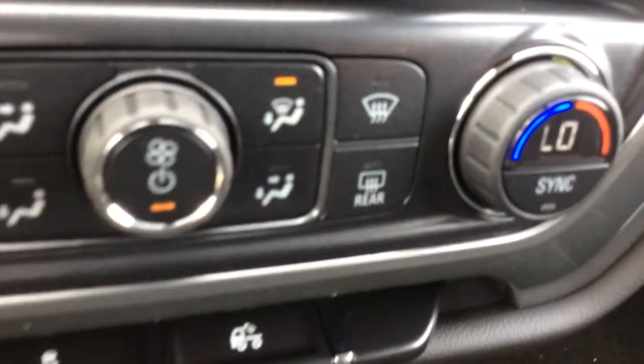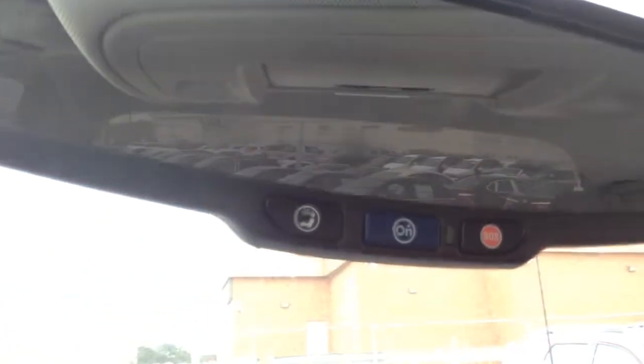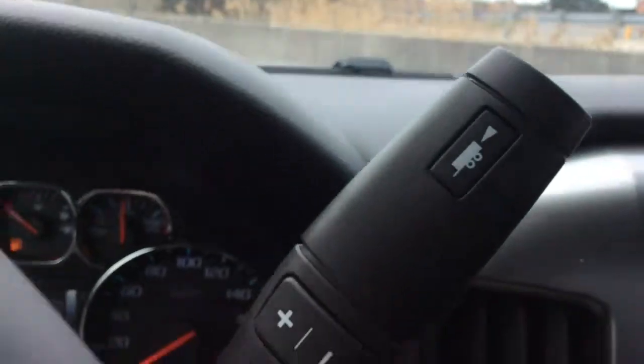There is rear window defrost, an AC power outlet, and on the rear view mirror there are integrated OnStar controls. You also have a sunglass case on the roof.